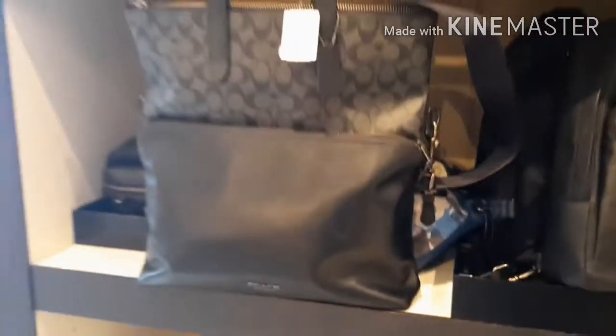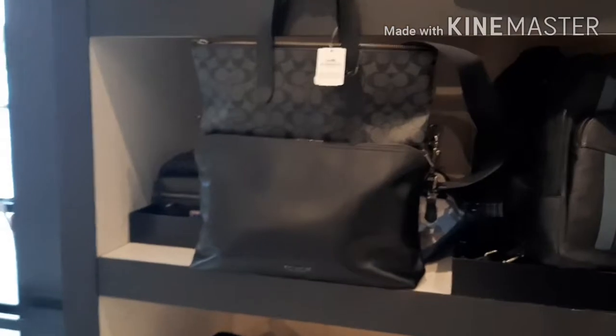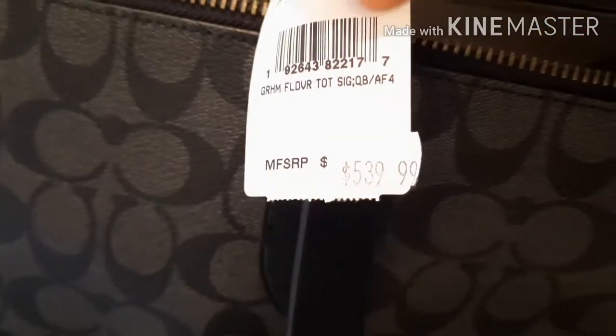Down here are some more bags that are 70% off. This one has all different — it has the handle and the different zip compartments. This is regularly $539, but again it's 70% off.